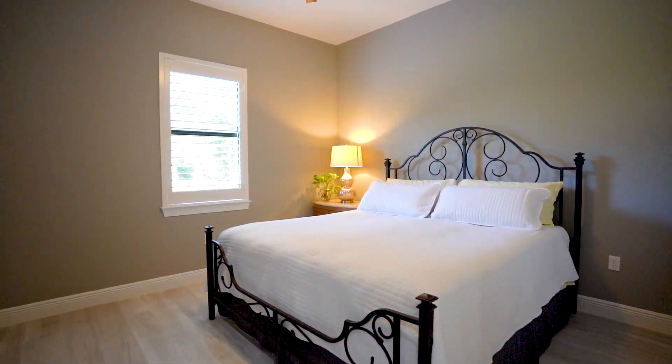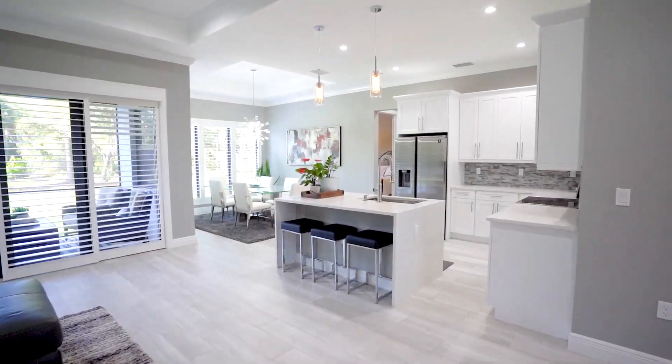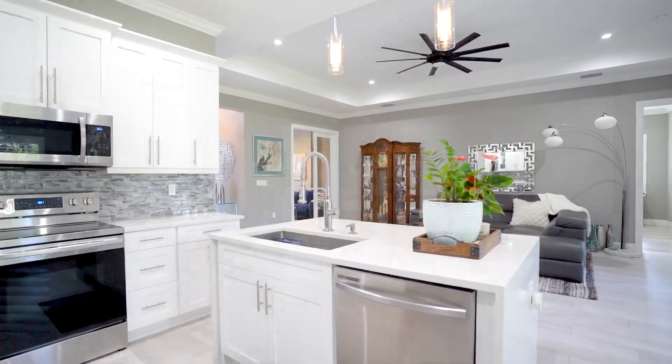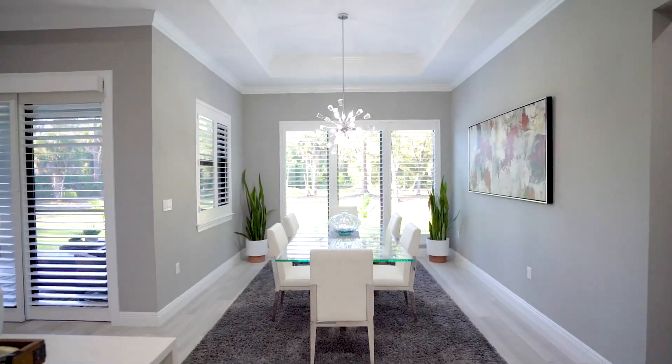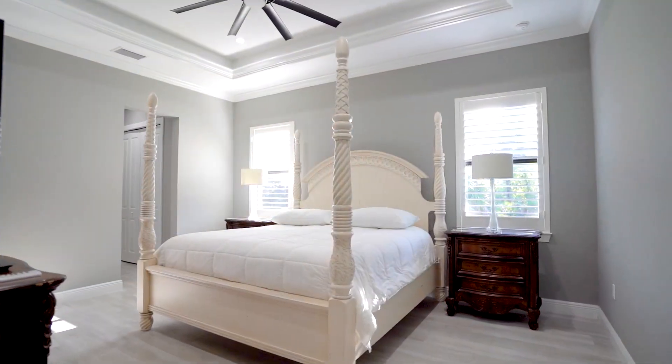It features three bedrooms with a den, two and a half bathrooms, offering upgrades you won't find with the regular builder's package. A tiled roof, porcelain tile throughout, soaring tray ceilings, and crown molding within the living room and master bedroom.